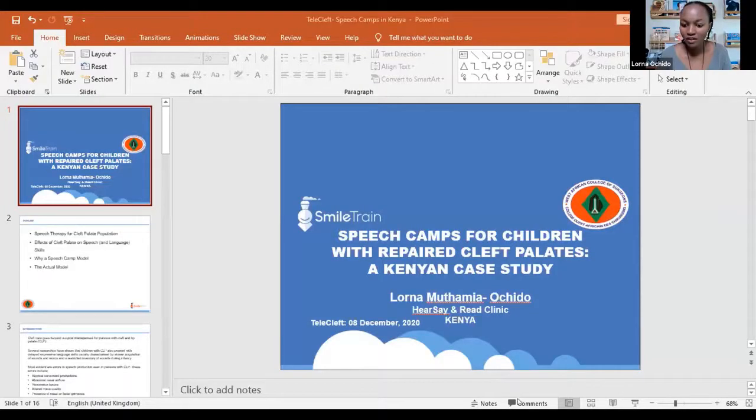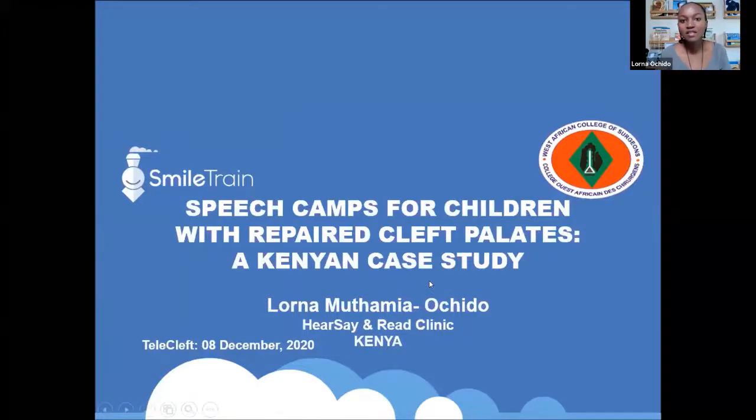I am going to be talking more about the speech camp model for providing speech therapy to children with repaired cleft palates. It's one that we have trialed ourselves and continue to since 2018, and it's one that has potential in various countries in Africa to have additional impact, as I will talk more about why we arrived at that additional model for delivery of speech therapy.